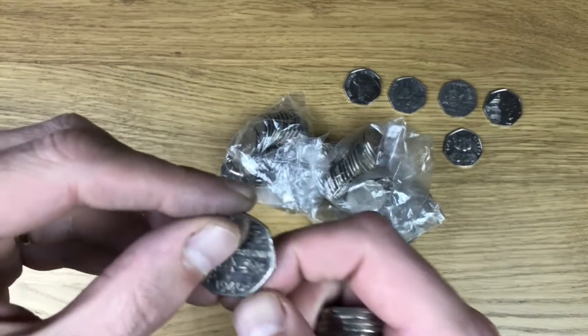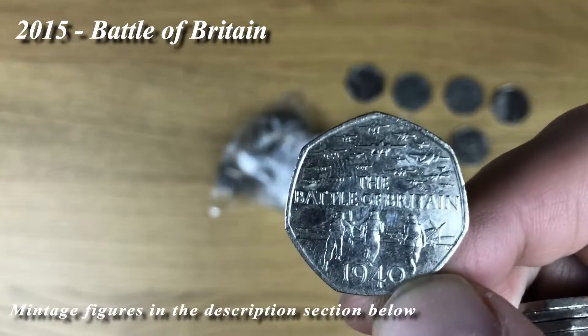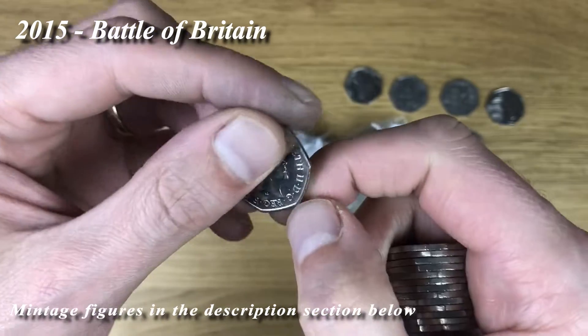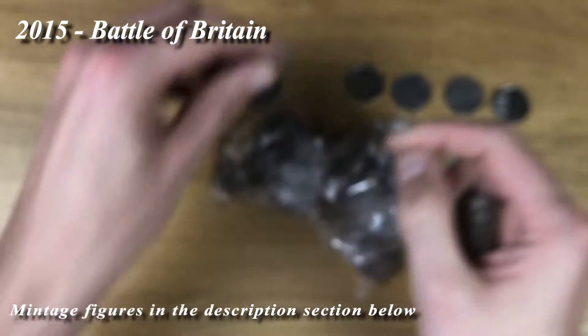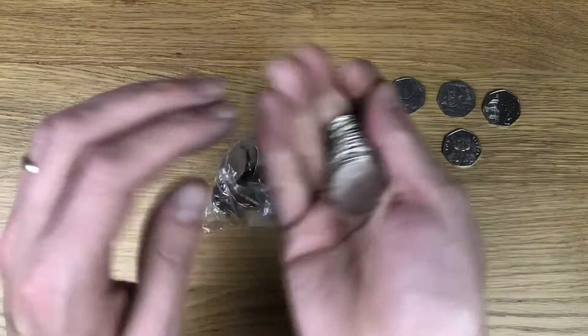That one is Battle of Britain. Let's just take a look to see - it's a JC, yes it is. I think I might need that one though, so that's cool.